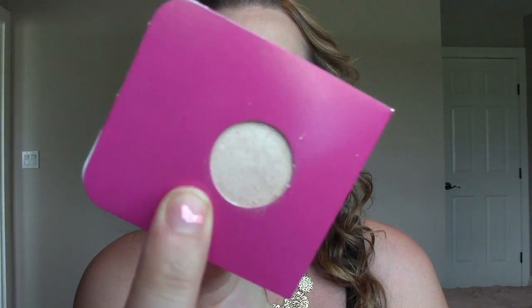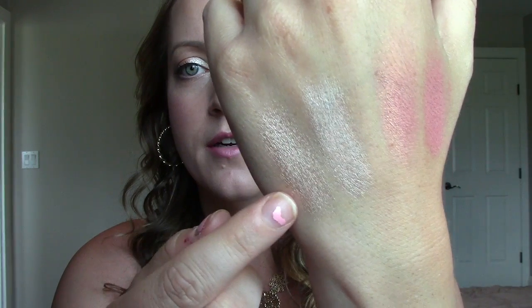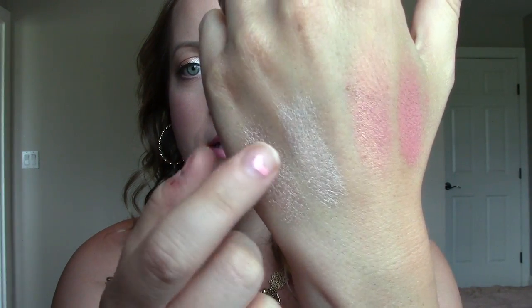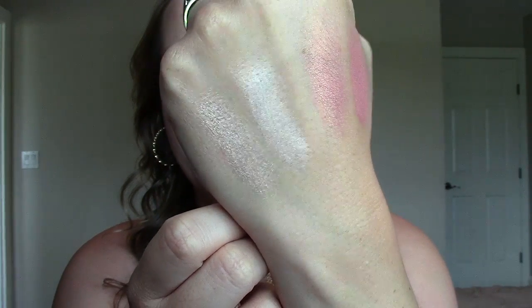The first one is the eyeshadow Shimmer Shimmer from Makeup Geek. I found that quite similar to the Stila Kitten eyeshadow, which is also very popular. I have it here in a palette. So I swatched them out for you, and on my hand, this swatch right here — that's Stila Kitten, and right beside it is Shimmer Shimmer from Makeup Geek.